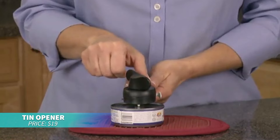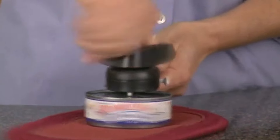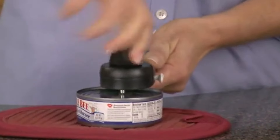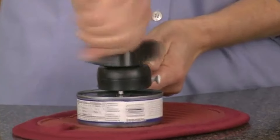If you're searching for a can opener that leaves no sharp edges, this tin opener is perfect. Simply place it on top of the can, rotate the lever, and get a perfectly smooth cut every time. It even includes a hook for tins with pull tabs.